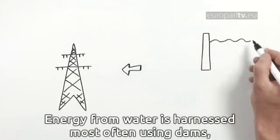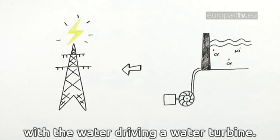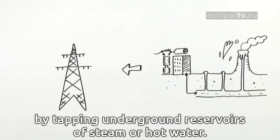Hydropower: energy from water is harnessed most often using dams, where the water drives a water turbine. Geothermal energy: the heat from the earth can be used to generate power by tapping underground reservoirs of steam or hot water.